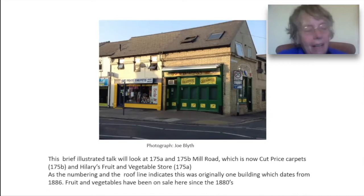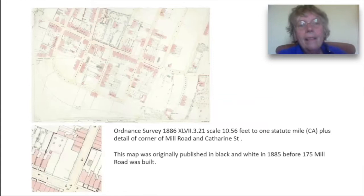Look, for instance, at that lovely line of brick coursing running right around the building, and at the high roof and the arch on the Catherine Street side.